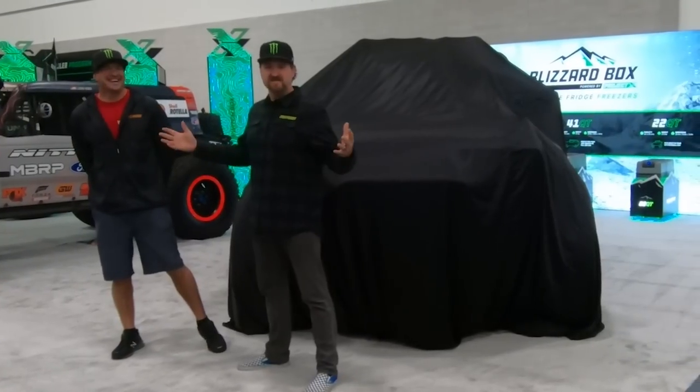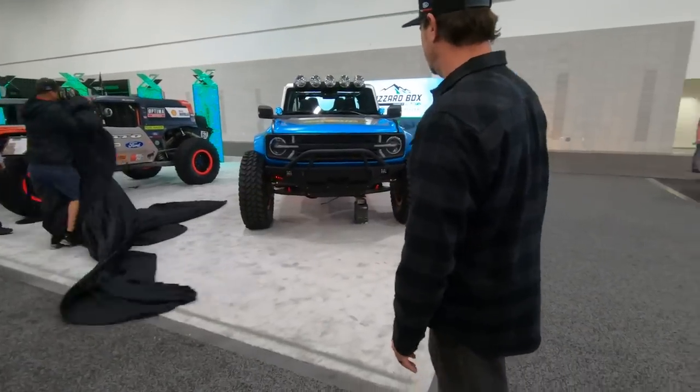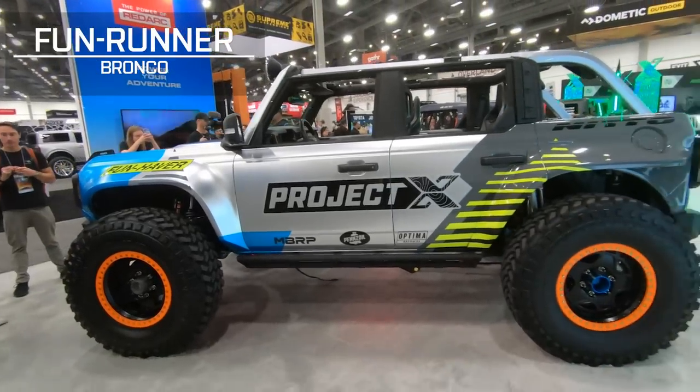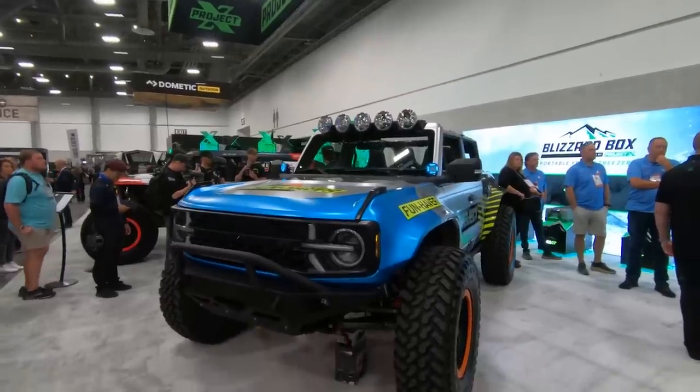They're getting ready to pull the cover off this thing. Let's check it out. Here it is, guys — the Funhaver LT. The LT, of course, for long travel. This thing, he says, is built for the 1% of mad men like Vaughn Gittin Jr. and Lauren Healy who just absolutely thrashed their rigs in every single way. And it's built for battle.